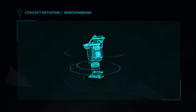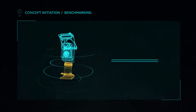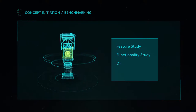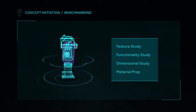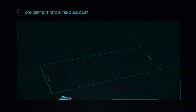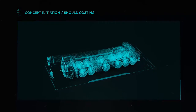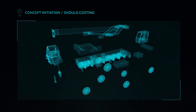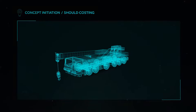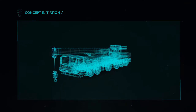A good start to a project is vital. In the concept initiation stage, we benchmark products for our clients to help them enhance existing functionality and launch into new markets. We help optimize cost through should-cost analysis that enables our clients to determine the product or component price based on the cost of raw material, manufacturing process, location and other cost parameters.